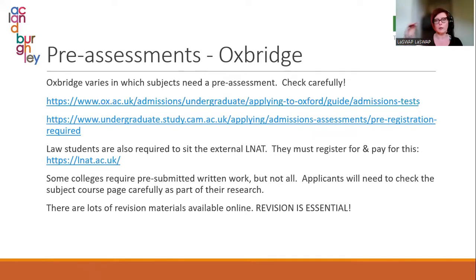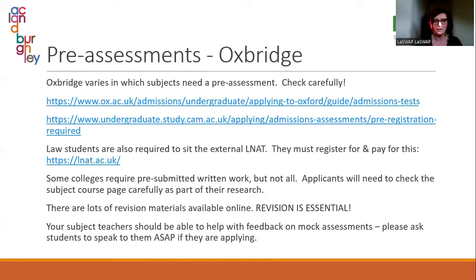If you go to the actual subject pages on the Oxford or Cambridge websites and go to entry requirements, you'll find lots of example and historical papers. One thing that can vary is that colleges can really vary what they ask for — some want written work, some don't. You need to check the subject course page carefully as part of your research. Revision is absolutely essential because part of the key is knowing how they want you to answer and knowing the structure of the paper. Teachers are always a brilliant resource; staff are happy to give feedback on papers.